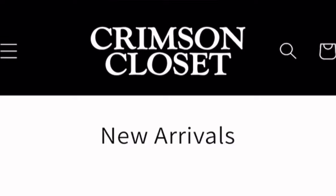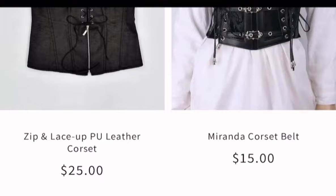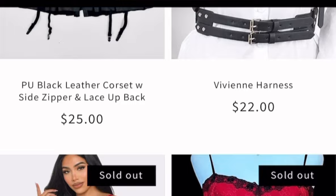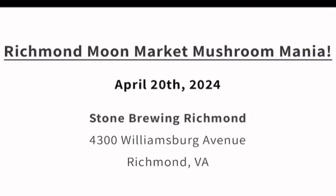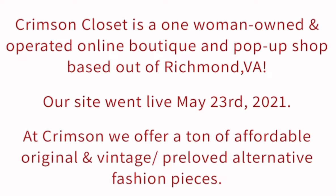All jewelry is from Shop Crimson Closet. Crimson Closet is a one-woman owned and operated online boutique and pop-up shop based out of Richmond, Virginia. Their site went live May 23rd, 2021. At Crimson, they offer a ton of affordable, original, vintage, and pre-loved alternative fashion pieces. As you can already probably tell, they are not your average clothing boutique, nor do they want to be.